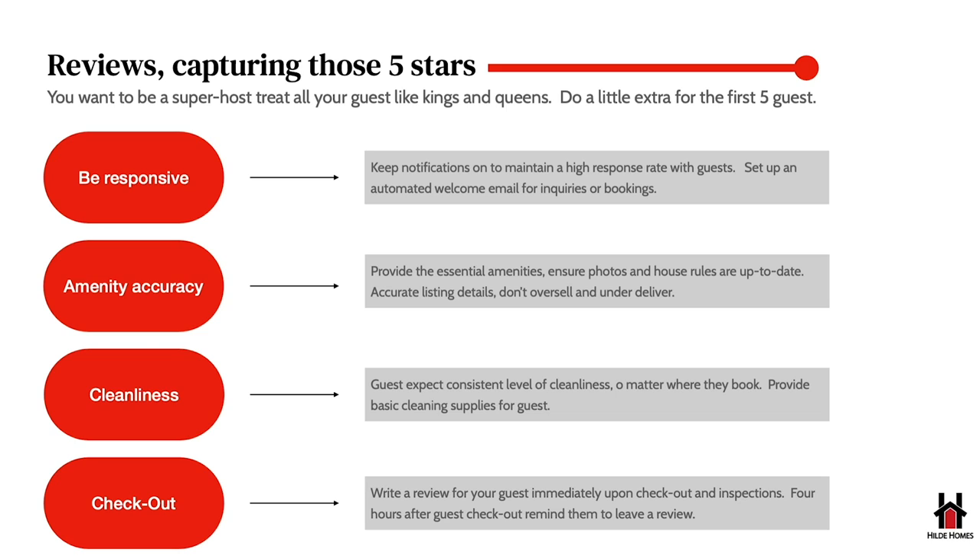First, make sure you're being responsive. Turn on your notifications and get back to people as soon as possible when they're inquiring or booking. Another great feature on Airbnb is auto-messaging — when guests inquire or have already booked, it sends an automatic message letting them know you received their message and will get back to them shortly. This keeps your response rate really high, and Airbnb loves quick response rates.